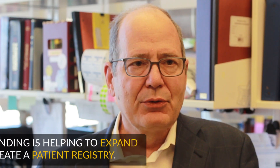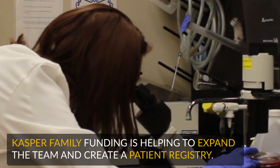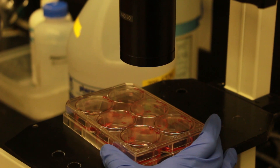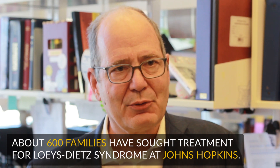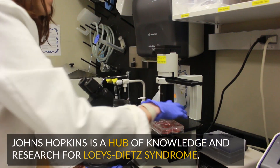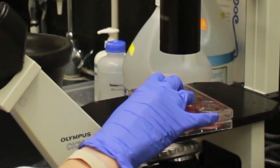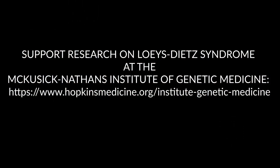Funding that we recently received from the Casper family is allowing us to increase that team. It's allowing us to create a patient registry so we can generate rules that are specific to the individual sitting across from us. We have the privilege of caring for about 600 families with Loeys-Dietz syndrome at Johns Hopkins. We've trained many of the individuals who are now at other institutions doing excellent work to care for these people. So we've really become a hub of knowledge regarding proper patient care, but also a focus for research that we're now disseminating throughout the country and throughout the world. We've made a lot of progress, but there's a lot more work to do.